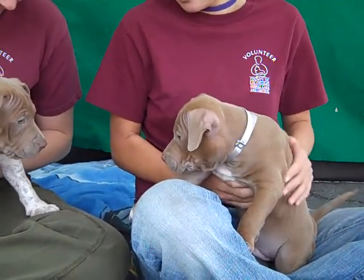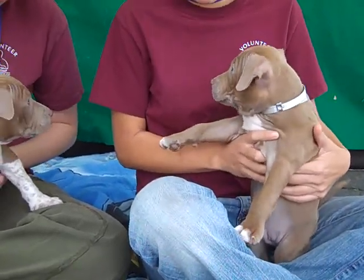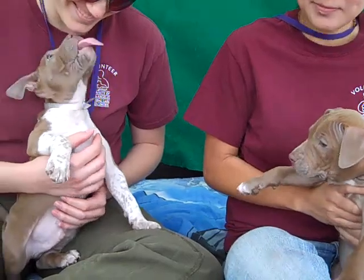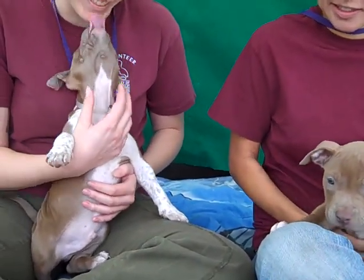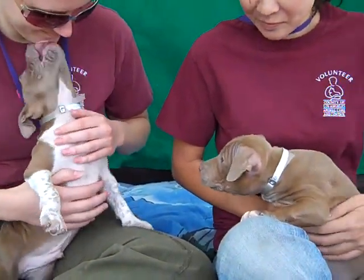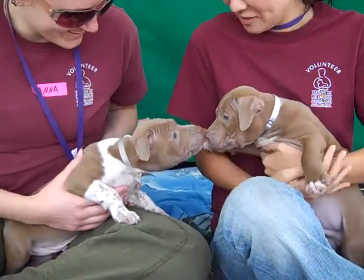They're currently about two months of age and came to the shelter, surprisingly, as strays from La Puente on the 19th of November. These adorable little guys are looking for wonderful, loving, forever homes that will provide them with all of the training and stimulation that young dogs need to grow up into top-quality canine citizens.